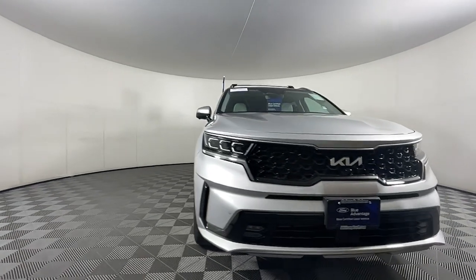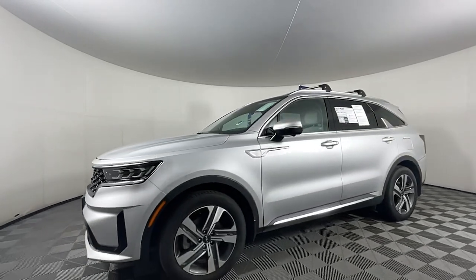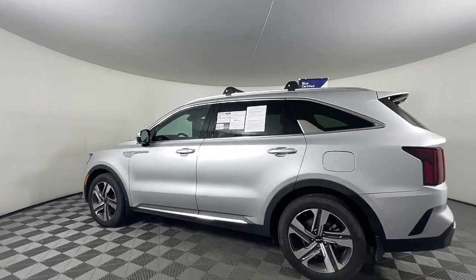Get into the 2022 Kia Sorento. With less than 35,000 miles on the odometer, this vehicle provides excellent value.